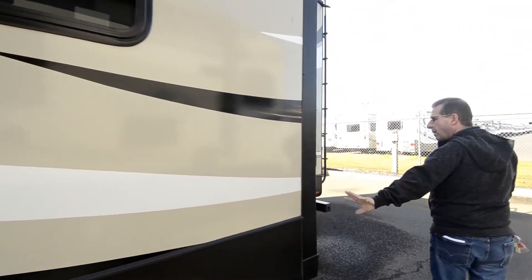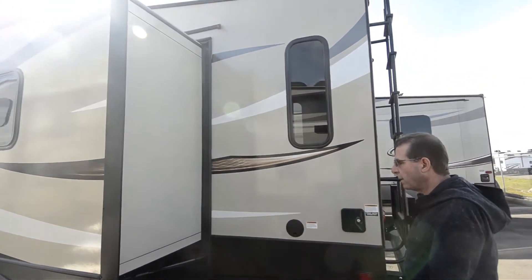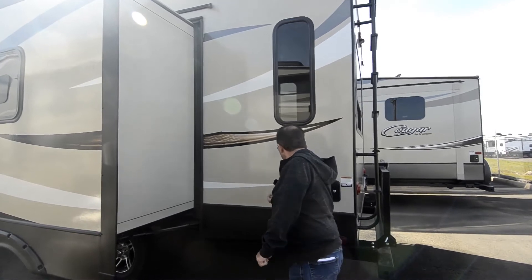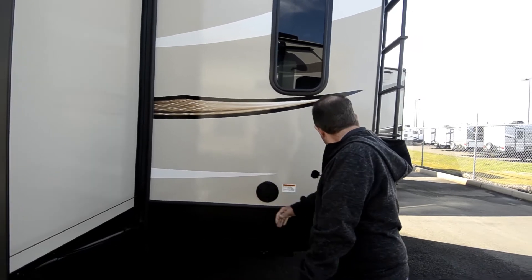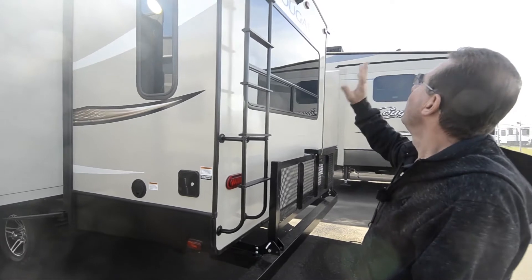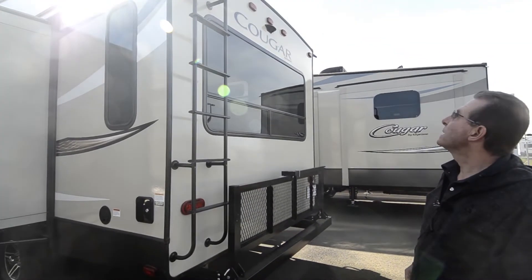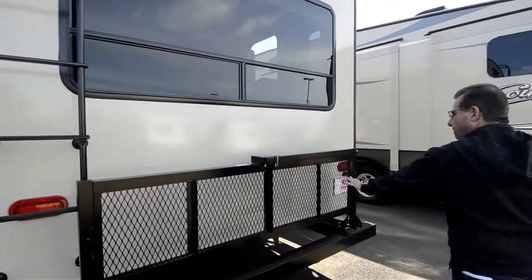It does have black tank flush, outside water source, and battery disconnect switch. Just under the front of the slide is your dump station. This slide is an electric slide — it is cable operated. A very tried and true method of operation, and very easy to manually close if you need to. 30 amp shore cord here. This carries 60 gallons of fresh water on board. The roof is a fully decked walk-on roof covered with a TPO product.